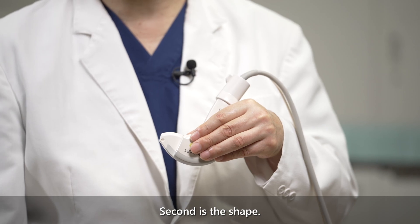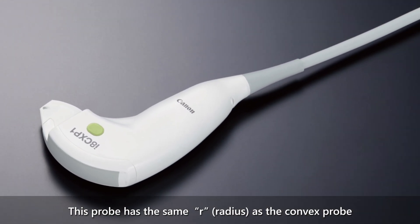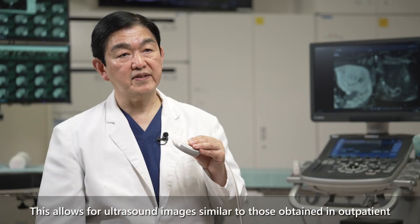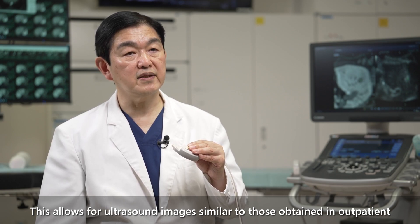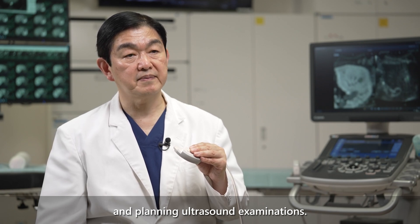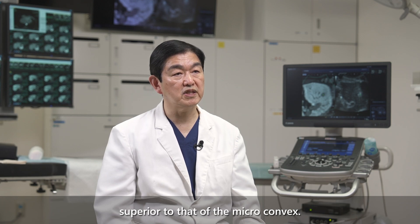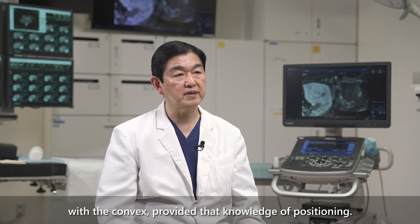The second feature is the shape. This probe has the same curvature as a convex probe used in routine ultrasound examinations, allowing ultrasound images similar to those obtained in outpatient and planning examinations. The image quality of the convex probe is superior to that of the micro-convex, and even regions just below the diaphragm can be visualized and punctured with the convex.